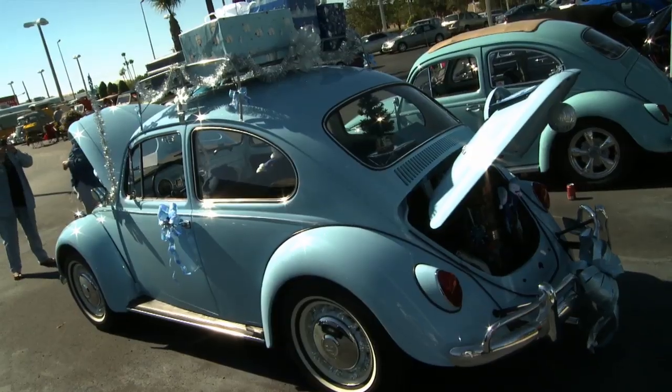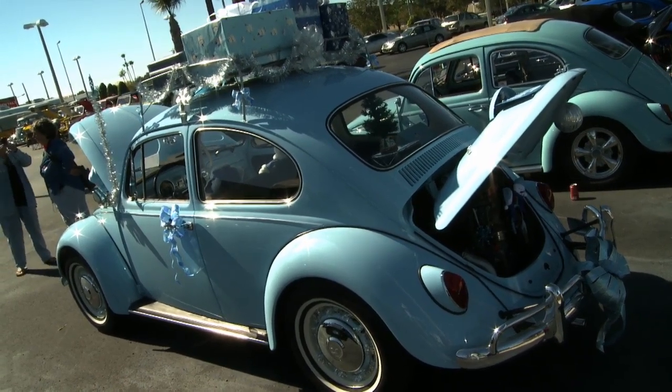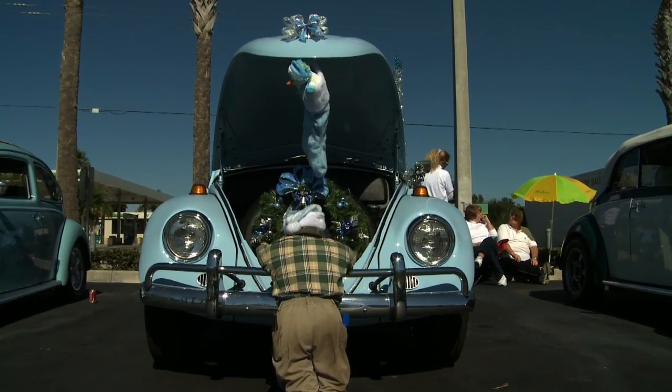Hi, my name is Sherry Copeland. This is a 1967 VW Beetle. We got it in March and over the summer we restored it ourselves. I did about 80% of it.